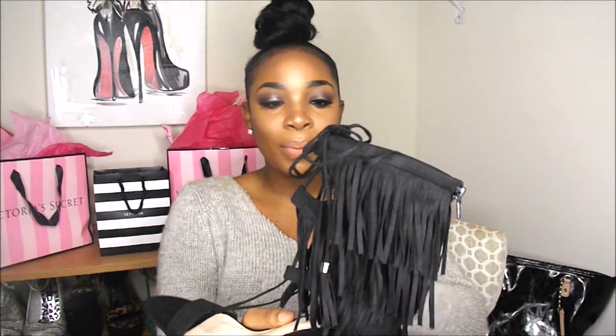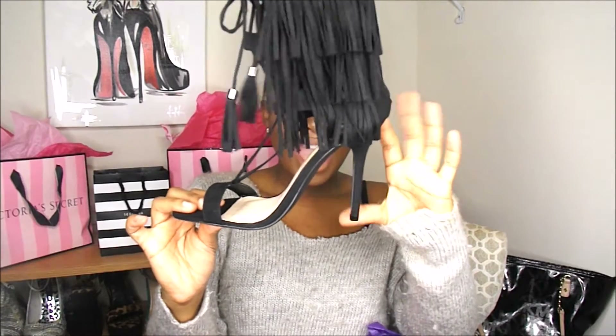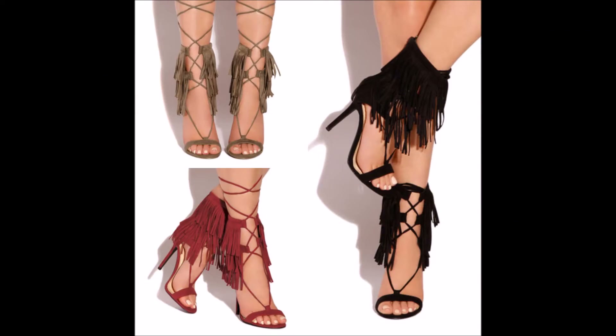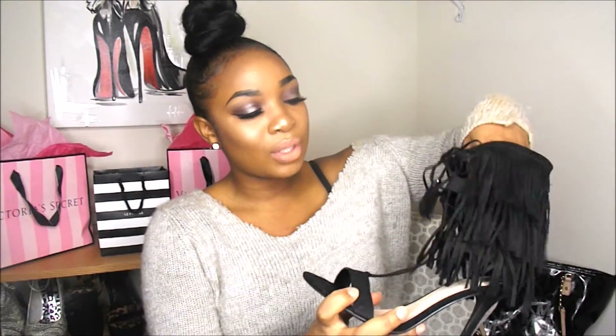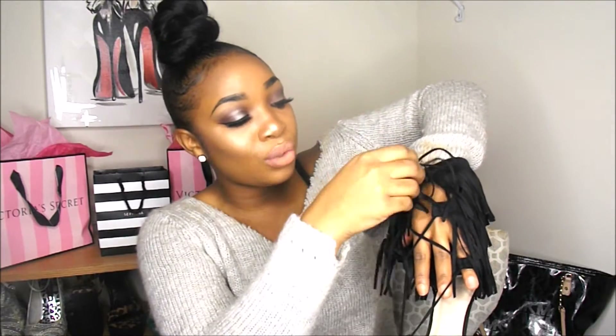So let me just unwrap this baby. I wear a size eight and a half to a nine, it just depends. Oh yes — I'm definitely going to insert a picture of me wearing these, but these heels are bomb. The heel height is a four and a half inch heel if I'm not mistaken. It's a cute little open toe shoe and as you can see, they lace up. It's like a lace-up thing — I love the fringe. Like this is really cute.